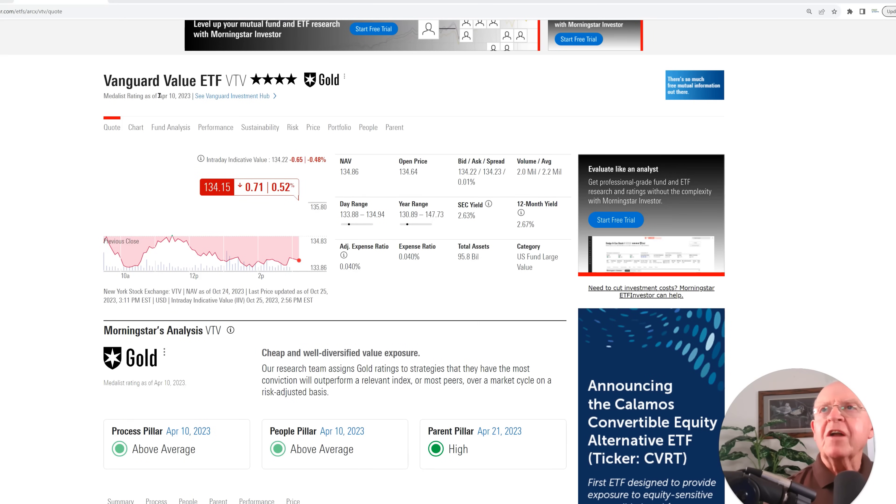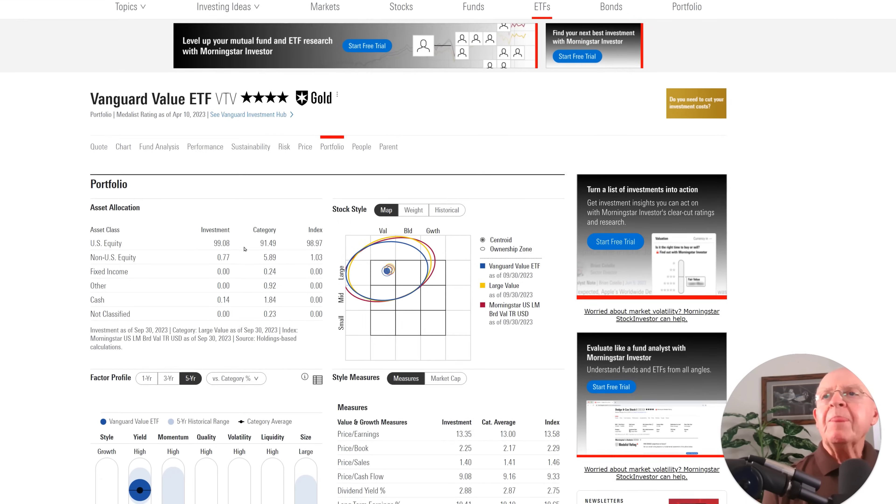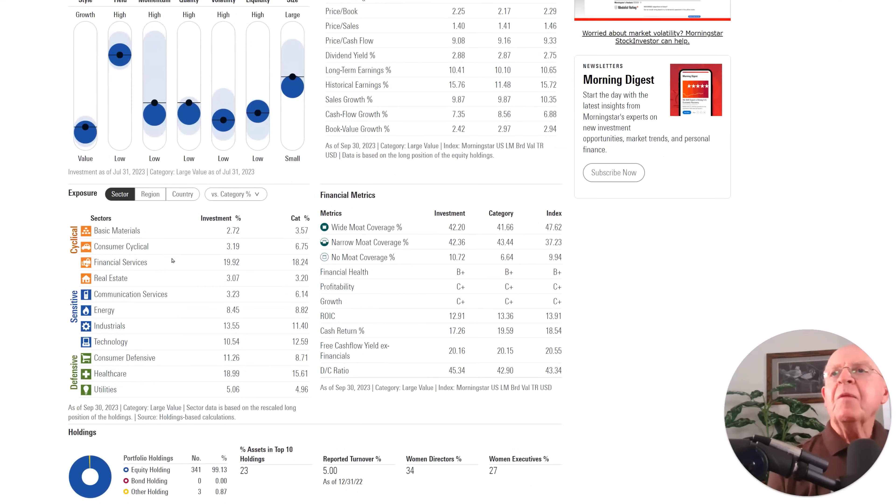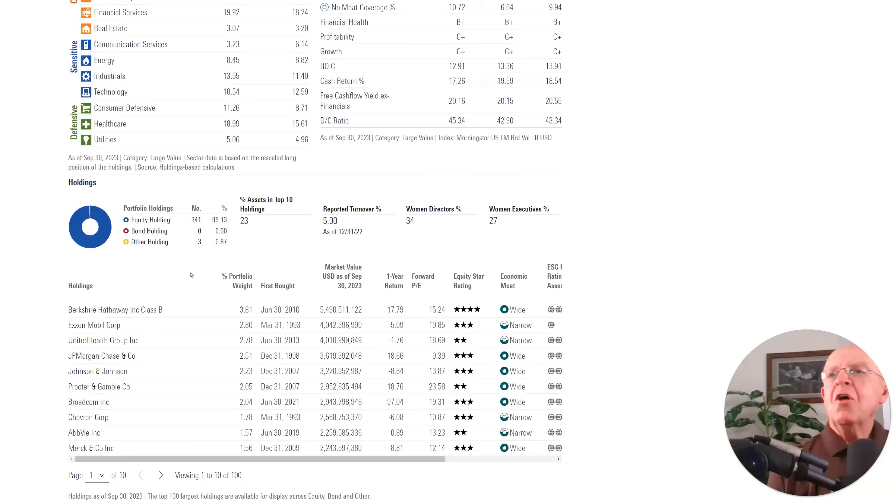Let's start by looking at Morningstar. I'm a subscriber and I've gone into the Vanguard Value ETF VTV — they give it a gold rank. I'm going to use Morningstar to start the analysis and go into the portfolio itself. There are 341 equity holdings in the portfolio and the top 10 holdings represent 23 percent of the portfolio.